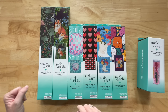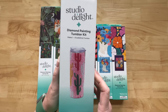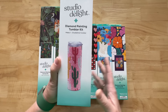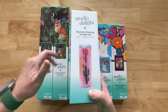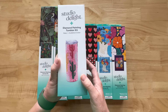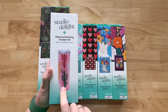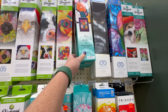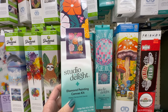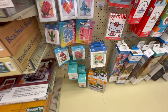The only thing that was not online was this amazing diamond painting tumbler kit — a 21-ounce tumbler. As of today's filming, October 29th, it's not online. They also had a shorter, smaller tumbler. I'll pop a little video of that in here somewhere. So you guys, this is something new to me — it's called Studio Delight, and I have a couple of these we're gonna unbox.